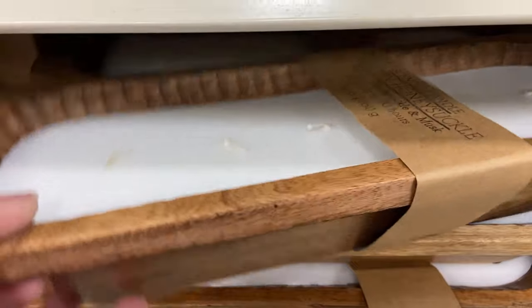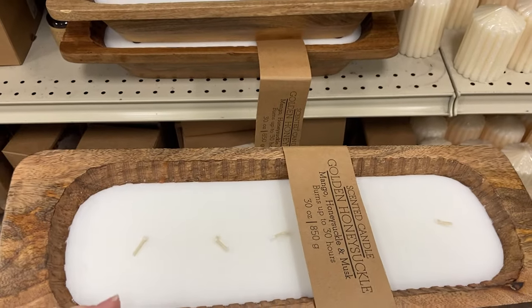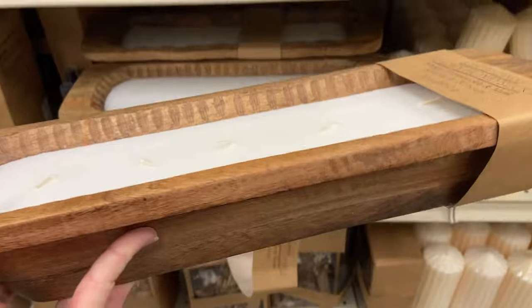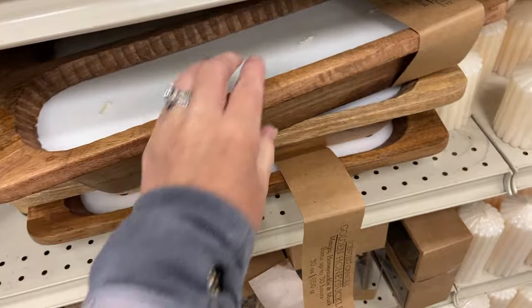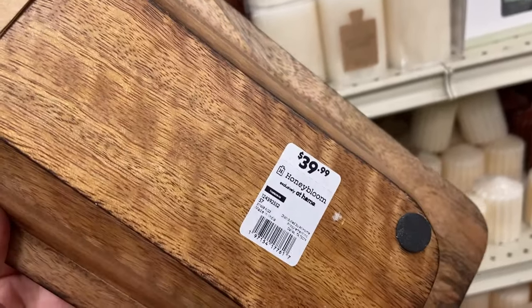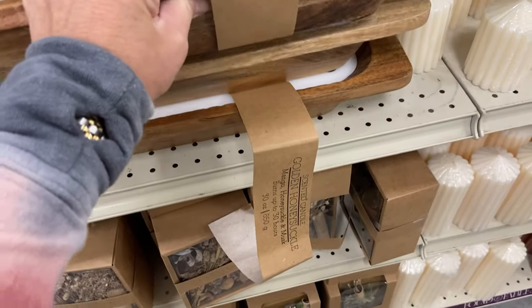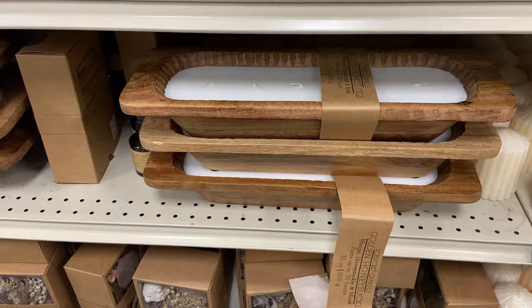This multi-wick candle in the wood bowl was such a value. After burning the candle you can use this container for a variety of decorative purposes. If you think about the fact that you can get this candle and the dough bowl for $40 — I've seen similar wooden bowls like this even at Hobby Lobby 40% off for much more than $40.